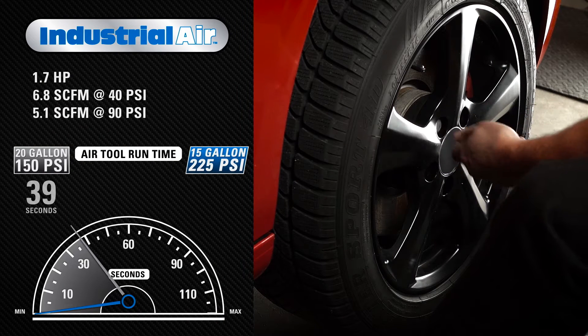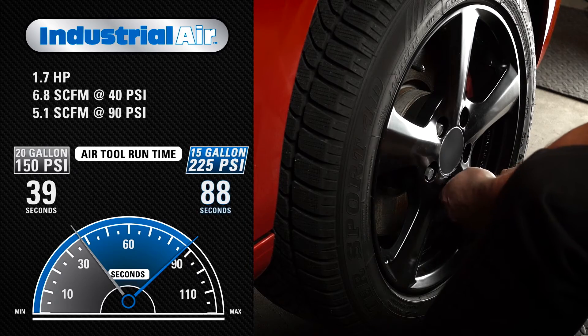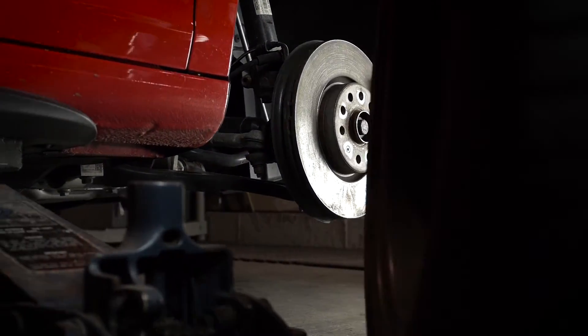this compressor features an industry-leading 225 max PSI that provides two times longer air tool runtime. An increased tool runtime means increased project efficiency.